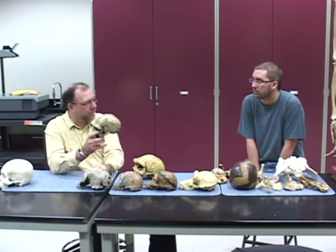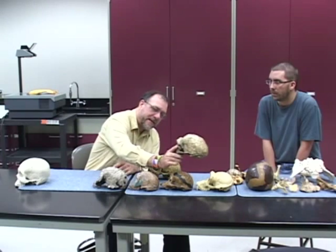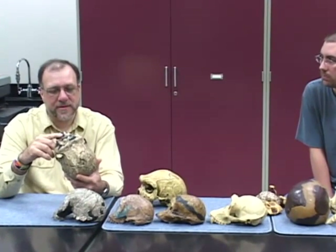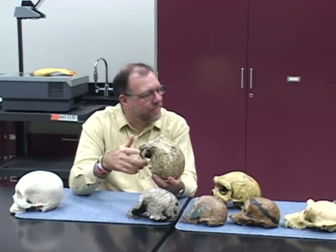At Homo erectus, now you're getting something that looks distinctly more human-like. If you look at the skull, the brain is bigger, distinctly, than the chimpanzee. And how old is this? Homo erectus — now we're dealing with things that are under 2 million years, 1.82, going up to about a half a million years ago, or maybe quite a million years ago.